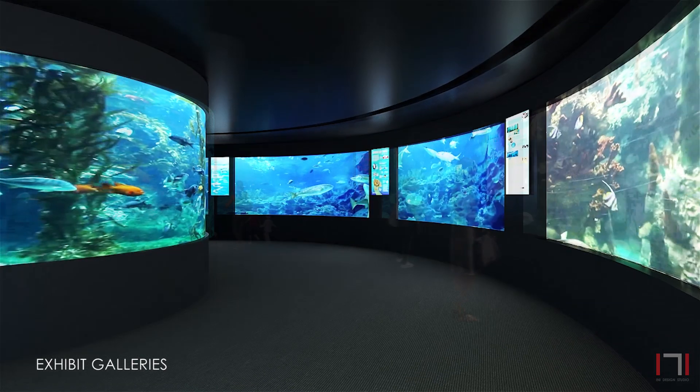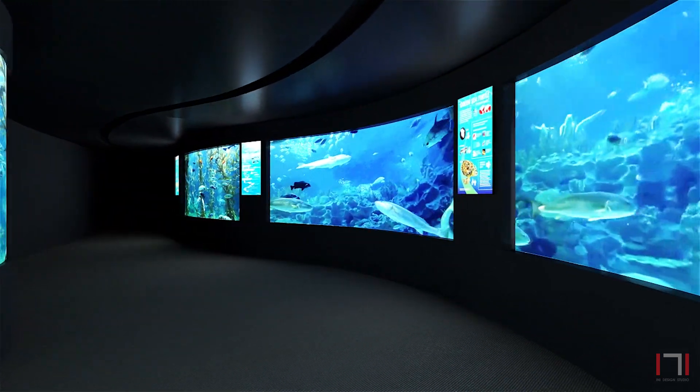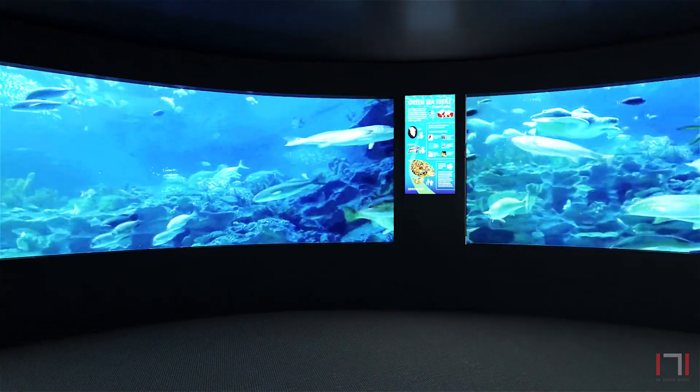The galleries offer the visitors a sensory and absorbing experience of the ten unique underwater worlds, the rivers and Indian waters, amongst others.